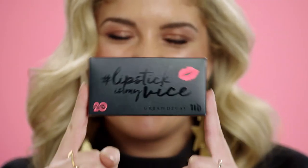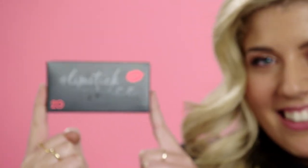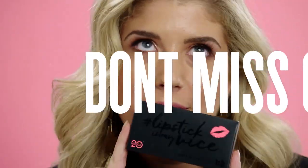With lipstick palettes popping up everywhere recently, I'm so excited to talk you through our next exclusive lipstick palette from Urban Decay. We've got five of our best-selling shades. So for all you Urban die-hards out there, this is one you're definitely not going to want to miss.